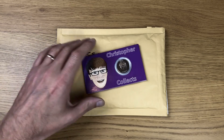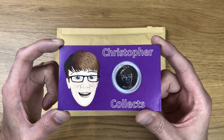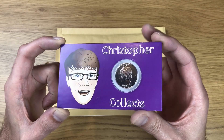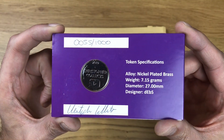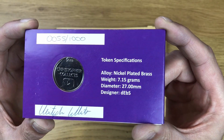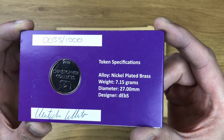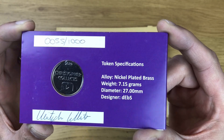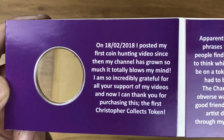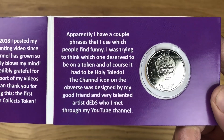The next item I want to show off is another brilliant uncirculated coin, but it comes in the Royal Mint strike your own packaging — and it's from Christopher Collects. I know you're all eager to find out what number I managed to get: it's number 55 of 1,000. And of course we get his autograph on the bottom. The token specs are: alloy is nickel plated brass, weight 7.15 grams, diameter 27 millimetres, and the designer is Debs. I'm just going to scan along so anybody that hasn't seen one of these tokens before can pause and read all the information.